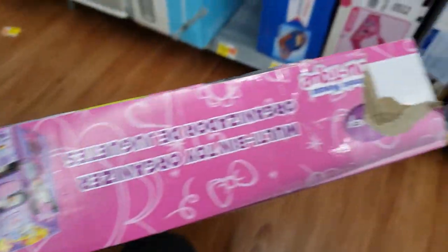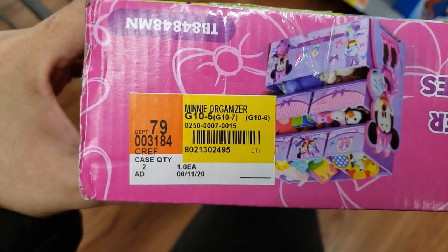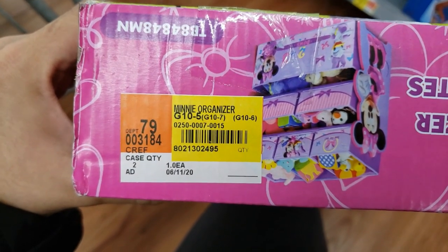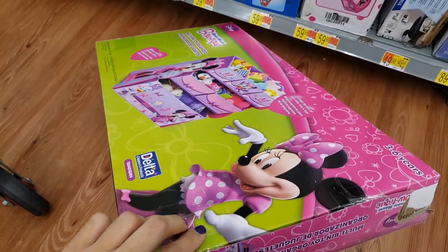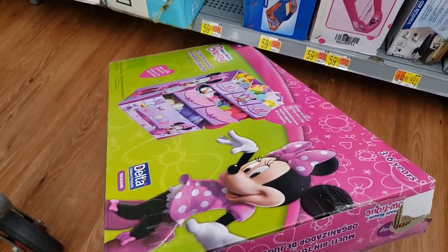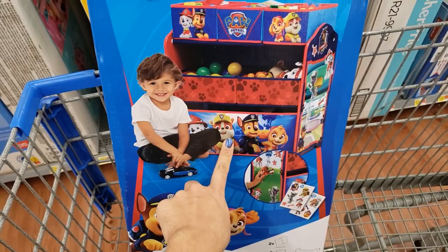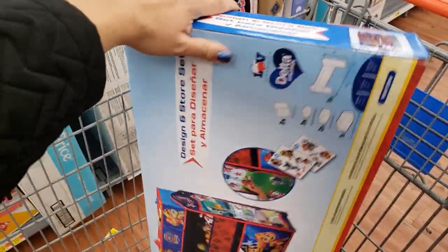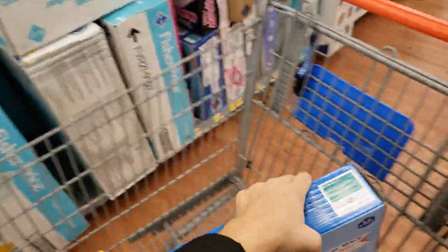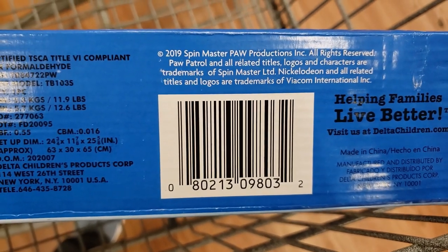The barcode they have on here — someone ripped off the actual UPC — but this is the Minnie organizer. The UPC should start with 802. At a nearby store it's $15. I'll show you the Paw Patrol one too — it has three smaller organizers on top, then medium and large ones. It was also $31.84 but scanned at $25 at this store and $15 at a nearby store. Here is the UPC. Check on BrickSeek to see if you can find it that cheap.